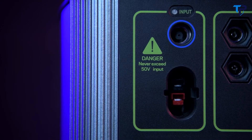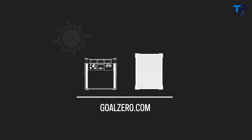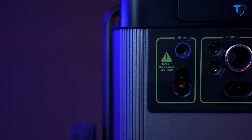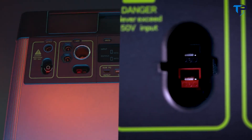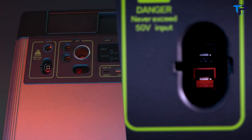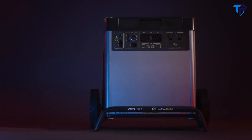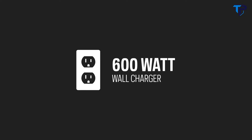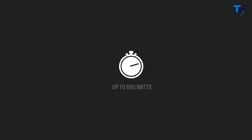An MPPT charge controller allows for a 30 percent more efficient charge from our line of solar panels. Check our website for recommended solar panel pairings based on your intended use. To charge the Yeti from the faceplate, there are two options: an 8-millimeter charging port that can accept up to 120 watts of input, or a high power port capable of accepting 600 watts of input. The maximum input a Yeti 6000X can accept is 660 watts. The included 600-watt power supply will recharge the Yeti in 12 hours. Charge times via solar and other power supplies will vary.